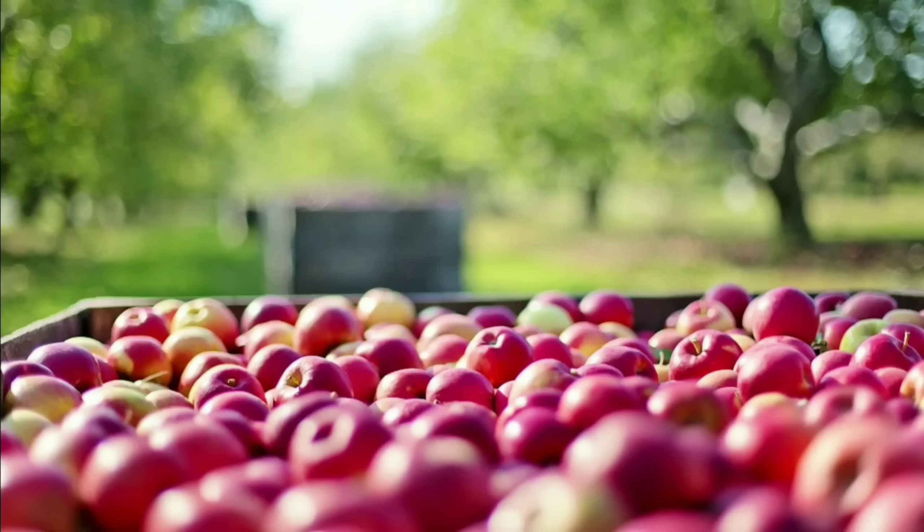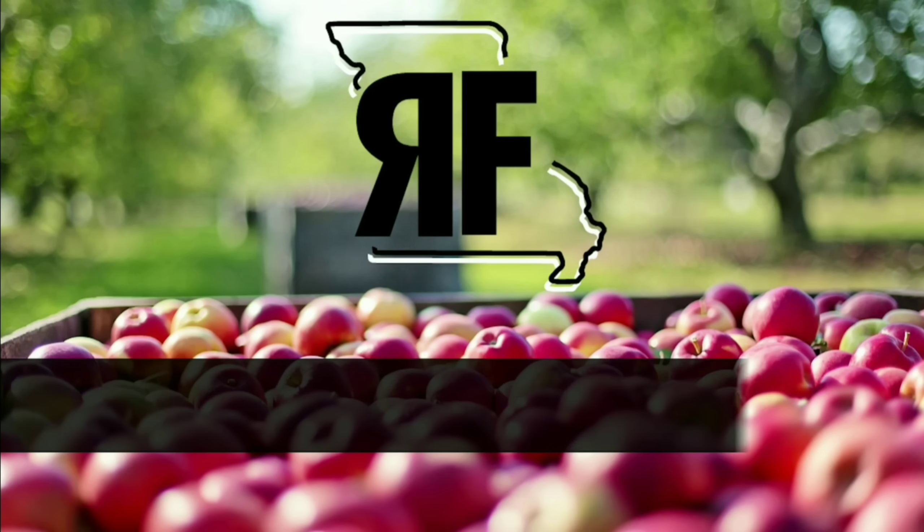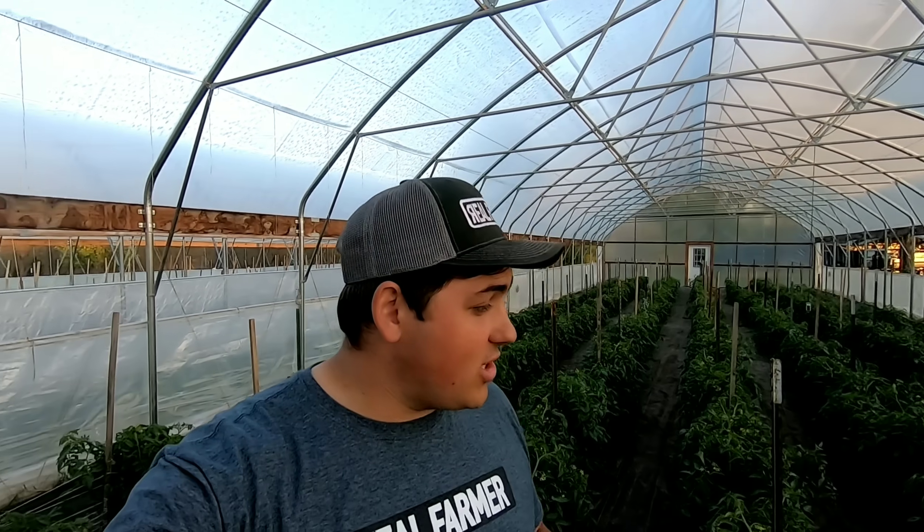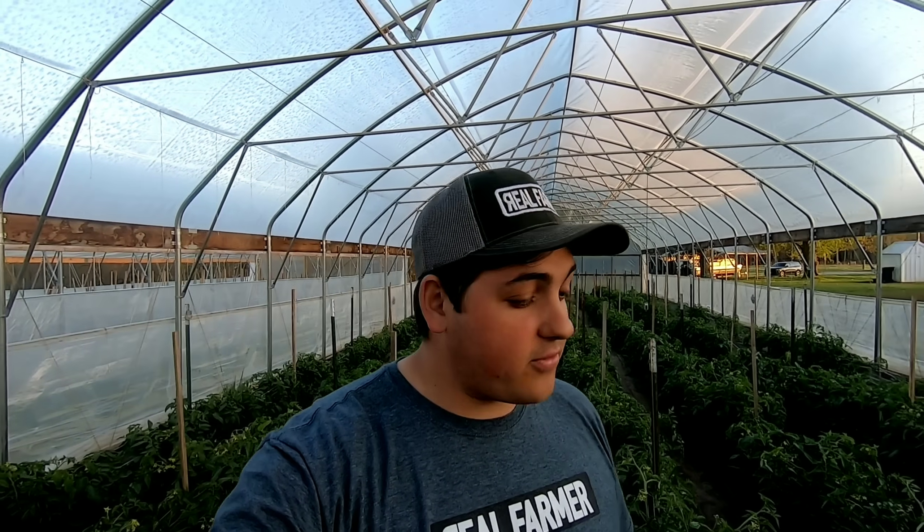Hey y'all! Farmer Dre back at it. Today I'm going to show you guys a quick little trick that will make your tomato plants very, very happy. As you guys know, we grow a lot of tomatoes here on our farm for farmers markets and different farm stands. This is my third year growing tomatoes and I've learned a lot just from experience.